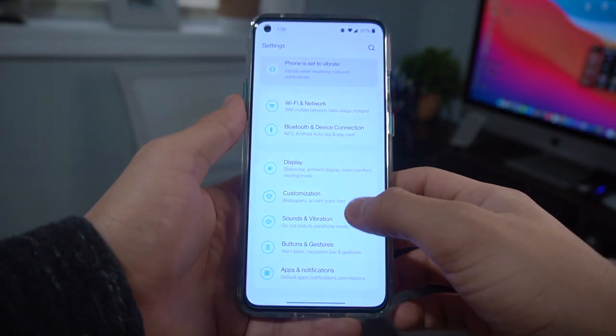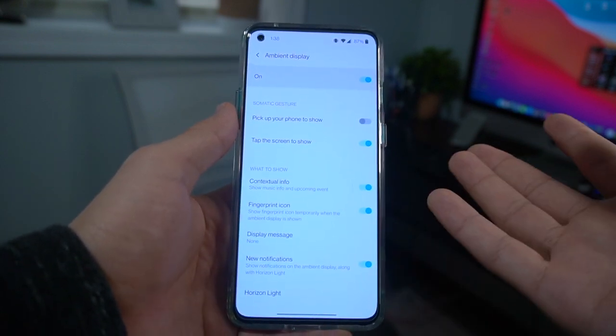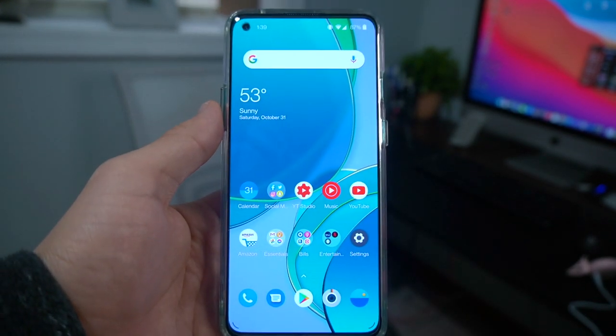One thing every OnePlus fan has been looking forward to is the always-on display. OnePlus was literally the last major manufacturer to add it, but they finally added it this year — only on the unlocked version. If you buy the OnePlus 8T from a T-Mobile store, it does not come with the always-on display. My T-Mobile version doesn't have it, and a lot of people are reporting the same issue. Hopefully a future update will include it.